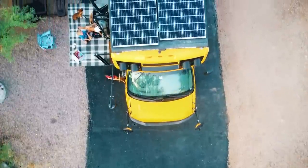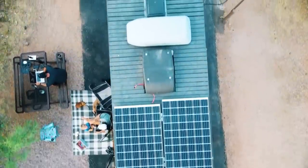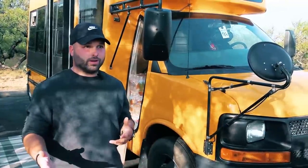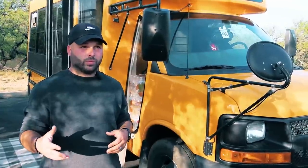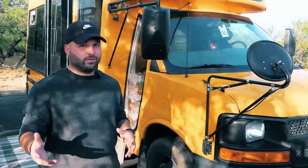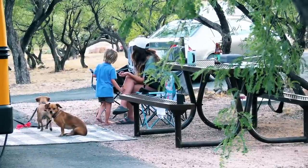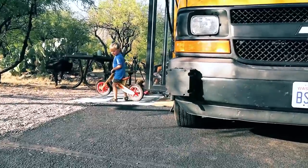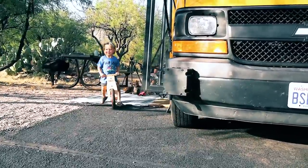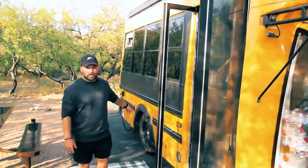We have 600 watts of solar on the roof. We can pretty much run this thing completely off-grid due to our battery system. We get pretty good solar throughout the day, probably bringing in about 20 to 30 amps an hour, and we have a 900 amp-hour battery bank that compensates for everything. We do stay at campgrounds quite often, but when we want to camp remote in a secluded location it's really easy for us to do so.